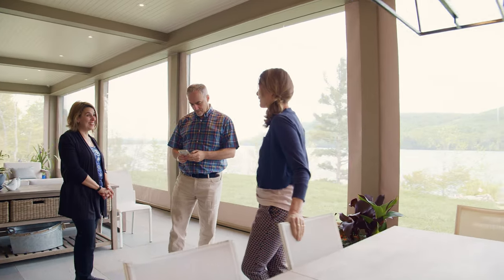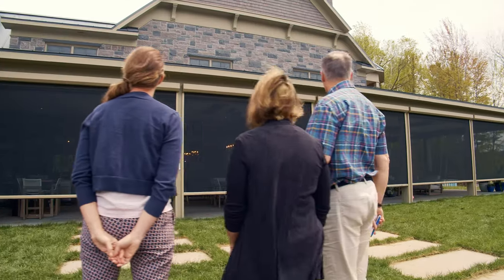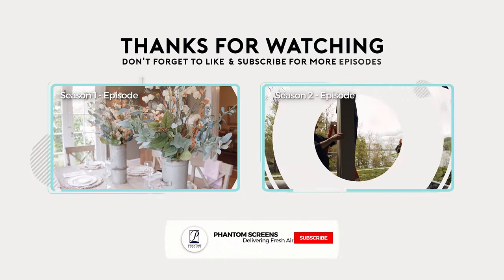I love being able to share the joy of our phantom screens with homeowners like Reg and Philippa and see how the experience has enhanced their home and their lives. Join us next time as we deliver fresh air all the way to Kelowna, British Columbia. Hope to see you there.